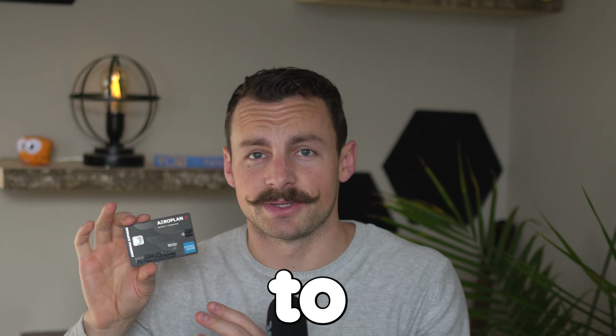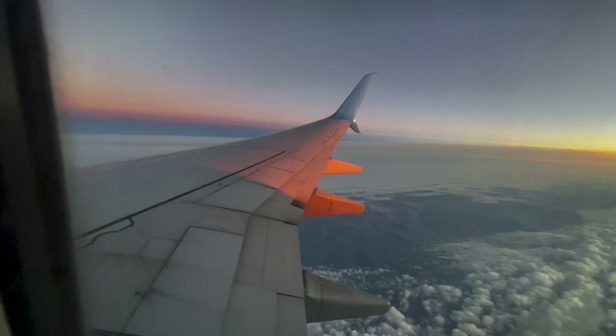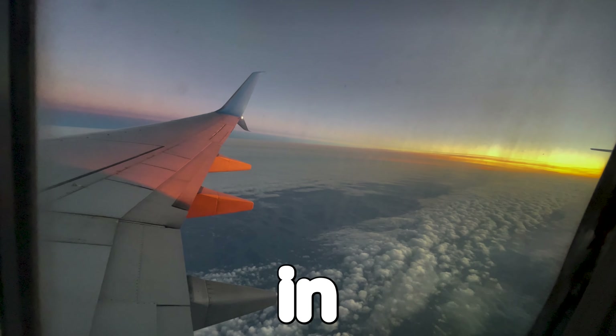The first thing you need to know about this credit card is when you sign up, you can get up to 90,000 Aeroplan points as a signup bonus, but there are a few criteria you have to meet. Right off the bat, that signup bonus gives you roughly the equivalent of a free round trip flight anywhere in Canada.